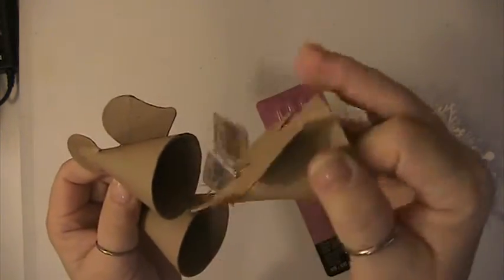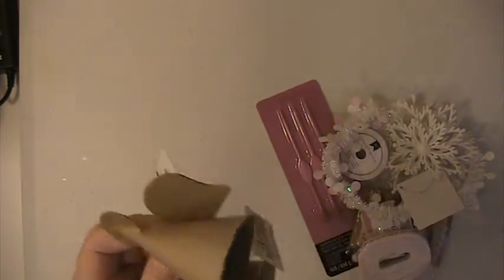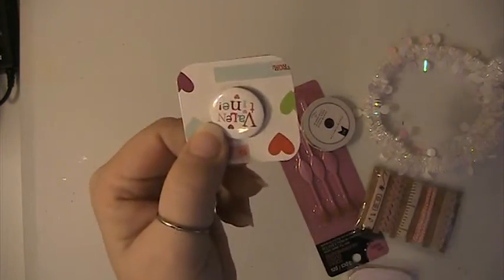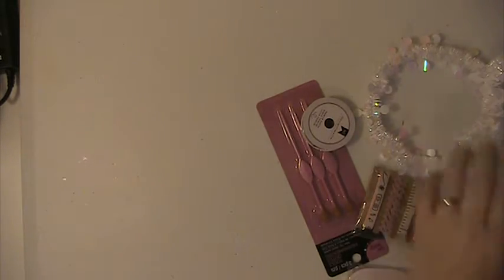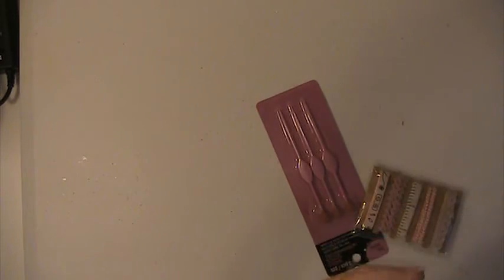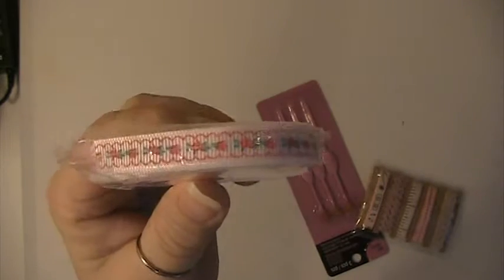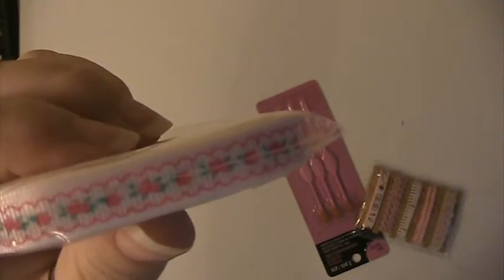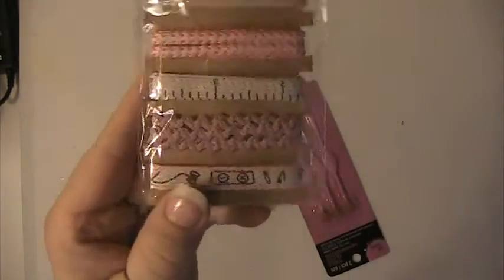You're going to get three of these angel paper mache ornaments. You'll receive one of these big snowflakes here. I'll be receiving this little trim here. This is a roll of ribbon, and this is a pack — I think they're like 10 yards of this — and it has little pink flowers on it. You'll be receiving this trim here.